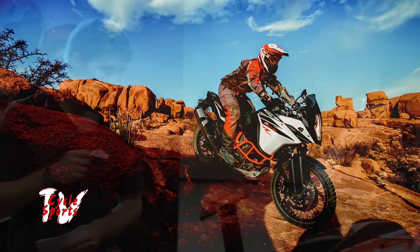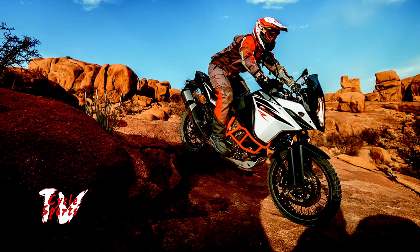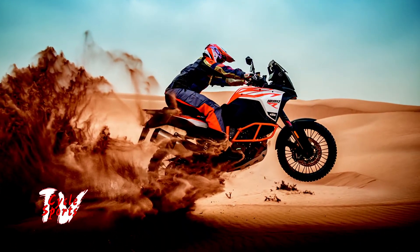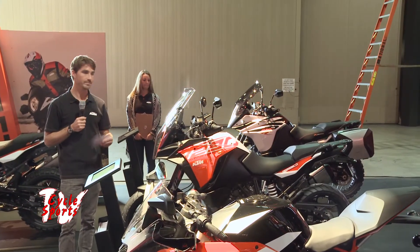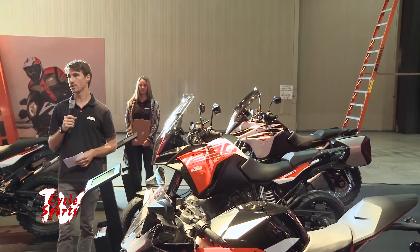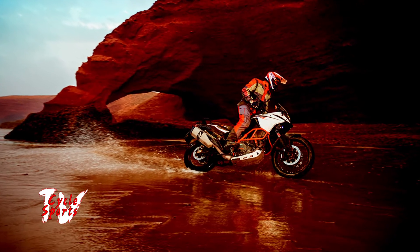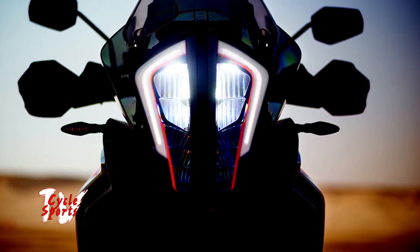Now I'm going to move along to our adventure model lineup — two bikes that were debuted in 2017: the 1090 Adventure R and the 1290 Super Adventure R. These bikes have been great in our market for 2017. When KTM builds adventure bikes, we build them to be taken off-road, and if you happen to be Mike Lafferty or Quinn Cody, you also race them off-road.